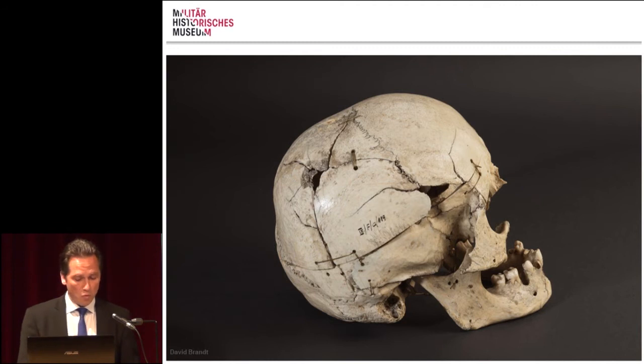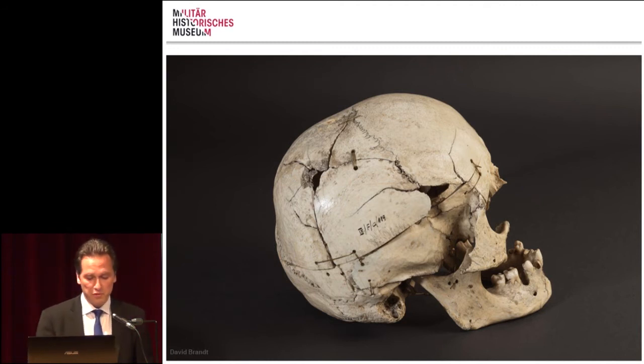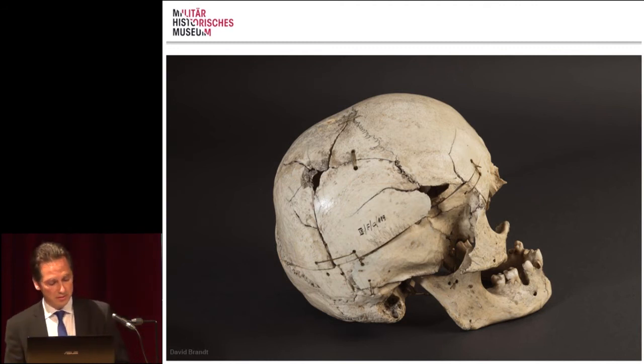In 'Suffering from War,' the different forms of human suffering can be explored — from injuries to death — and also using human exhibits, like the skull of a soldier who wasn't shot by an enemy, but committed suicide in the last phase of the Second World War.